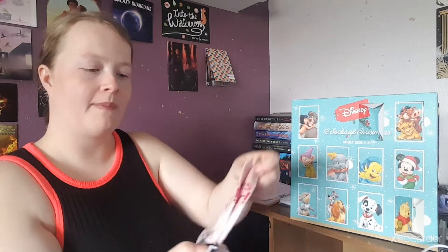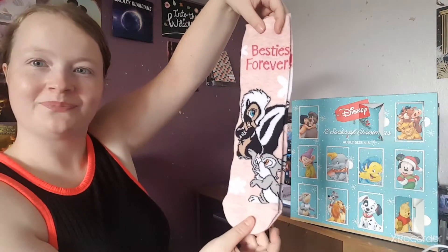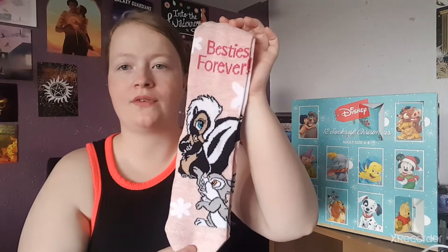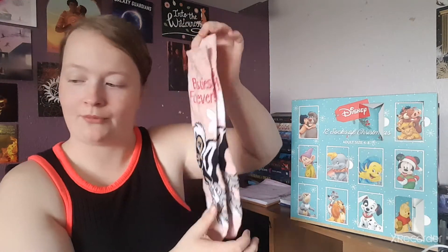Number four: we've got more of a pastel pink with a flower and — I can't remember his name — and Thumper. It says 'Besties Forever,' that's so cute. I don't think we've had anything with Flower on it before, so that's a rare opportunity. It's a very peachy pink with Flower and Thumper from Bambi on it.